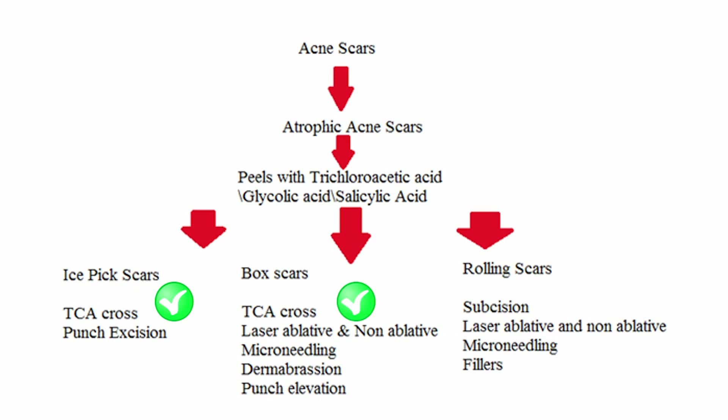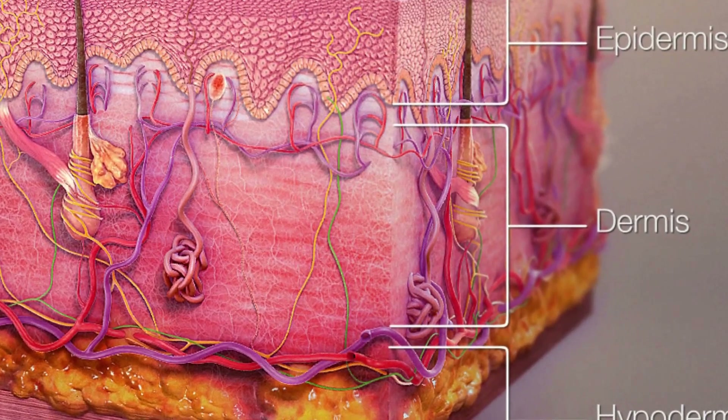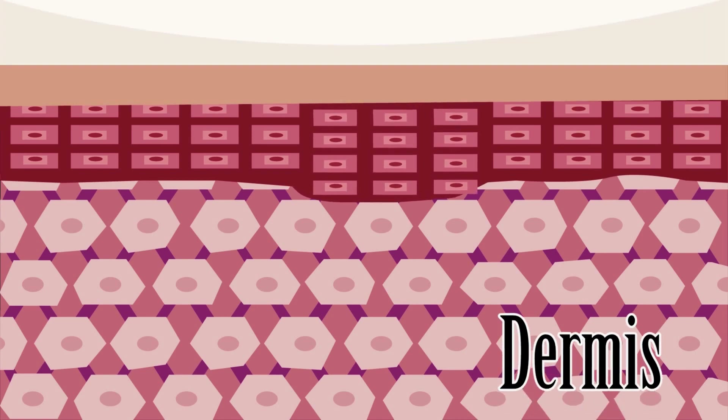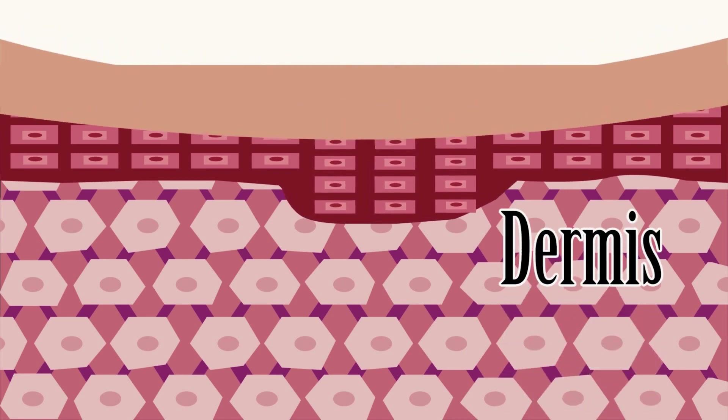It's important to identify the type of acne scar before starting treatment. Acne scars are not only a problem on the surface of the skin — the inner structures, also called the dermis, are also affected. There are four types of acne scars based on depth and width.